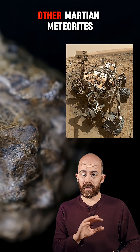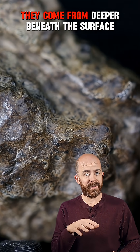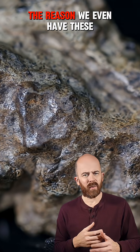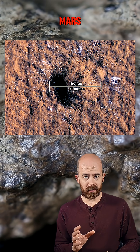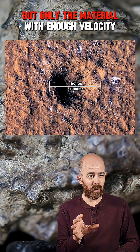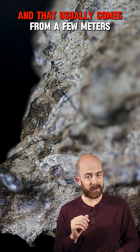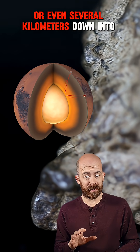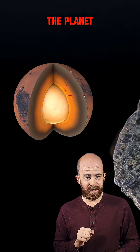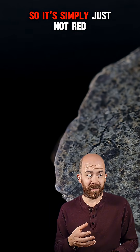All that said, Amgala 1 and other Martian meteorites don't come from that dusty surface layer. They come from deeper beneath the surface. The reason we even have these Martian meteorites is because of massive asteroid impacts on Mars. Those launch chunks of rock into space, but only the material with enough velocity escapes Mars' gravity, and that usually comes from a few meters or even several kilometers down into the planet. That subsurface rock hasn't been oxidized by the thin Martian atmosphere, so it's simply just not red.